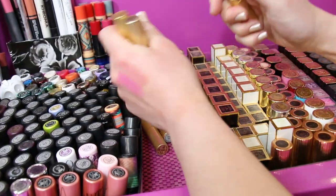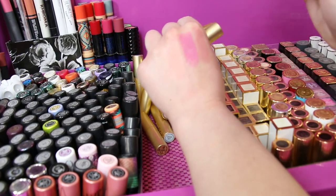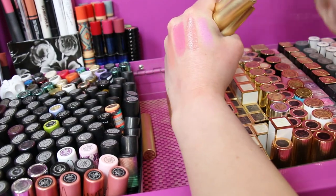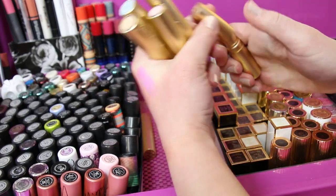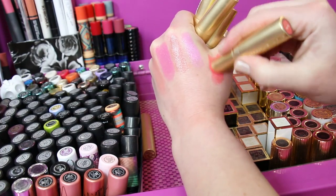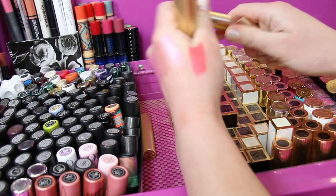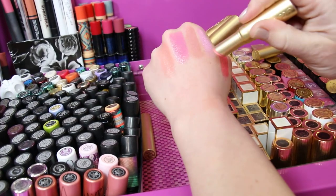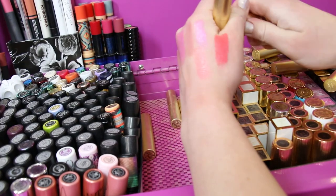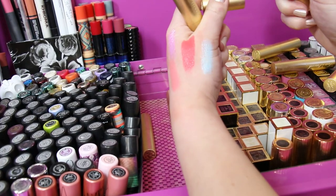And then we've got Taffy. This next one is called Clueless — gosh that's pretty. Bon Bon, which is a really pretty coral. Then we have got Shimmering Marshmallow Bunny — I think this came in a holiday collection like four years ago, such a pretty color too. Unicorn Tears, which is a really fun holographic kind of blue shade — I like to use that to mix with some pinks.